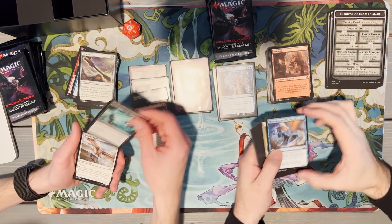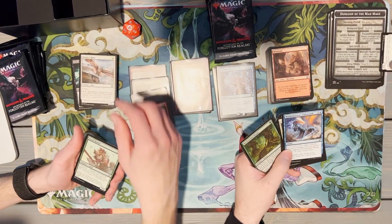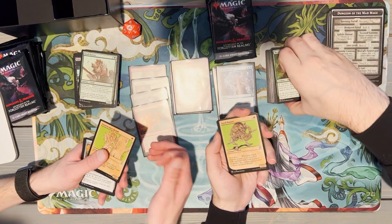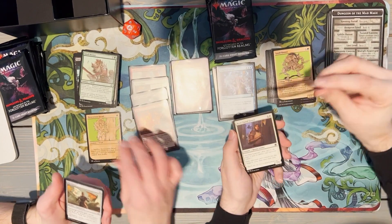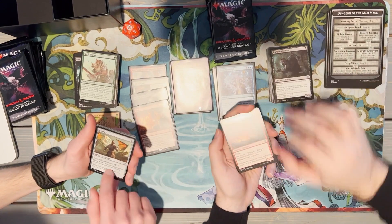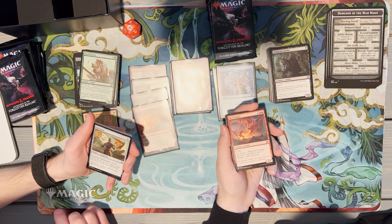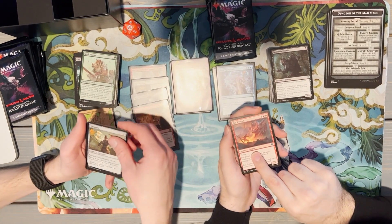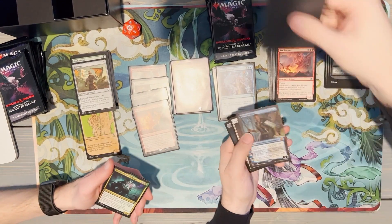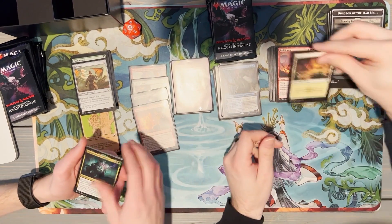Eyes of the Beholder — what a gorgeous card, I need that in foil. I just did an AFR quick draft last night on Arena so some of these cards are coming back to me. Neverwinter Dryad — look at that guy, love the showcase cards. This is one of my favorite flavor texts of the whole set — it's like 'if you're so mighty and skilled, then why are you dead?' And our rare: Mordenkainen in the borderless! The pulls are here today.